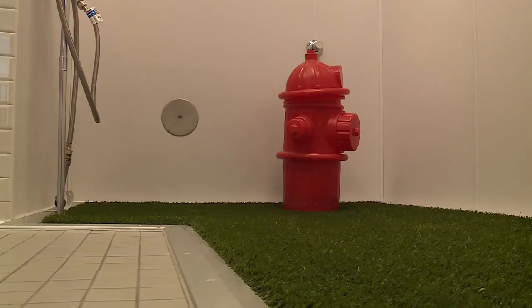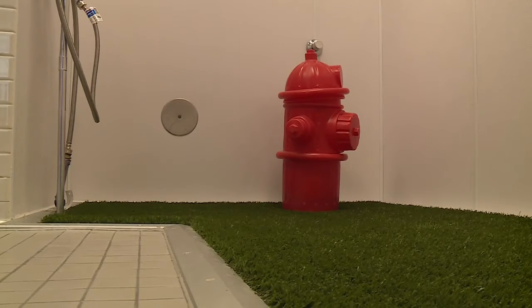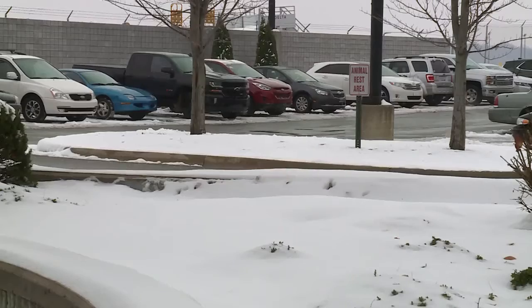We just want to make sure that the overall experience for them is better, and we're doing anything and everything we can to make sure that their needs are met. The indoor area is open to all pets as well as service animals, but the outdoor facility is still there as well.